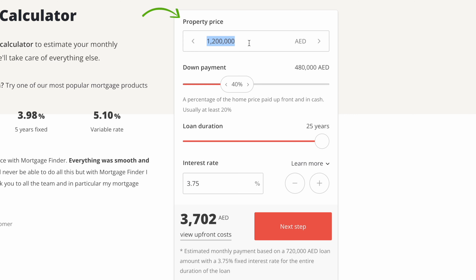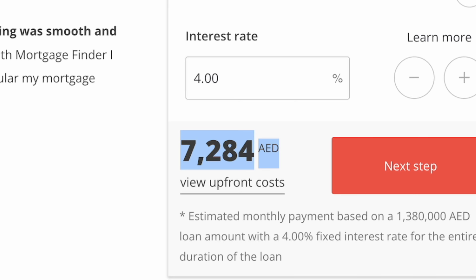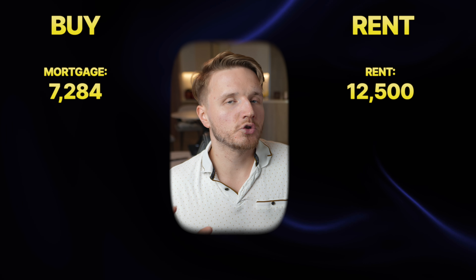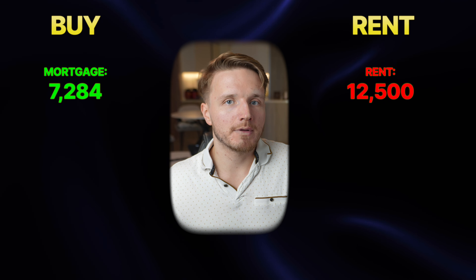Now let's get into the recurring costs. You can calculate the monthly mortgage payment on Property Finder, and assuming a 4% mortgage interest rate — which is around where rates currently are — for this purchase price that gives us 7,284 dirhams a month. The rent payment for this place at 150k a year comes out to 12,500 dirhams a month. Just looking at monthly payments, the mortgage is much cheaper.